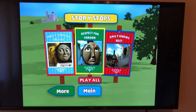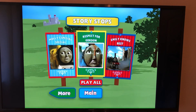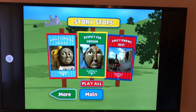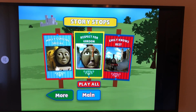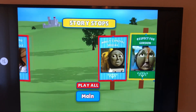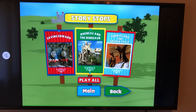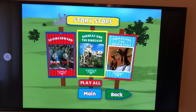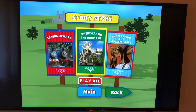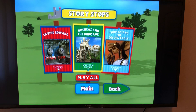For our Story Stops we have: Molly's Special Special, Respect for Gordon, Emily Knows Best, and if we go to More — Saving Edward, Reneus and the Dinosaur, and Thomas and the Golden Eagle. You can play all of them or pick one individually.